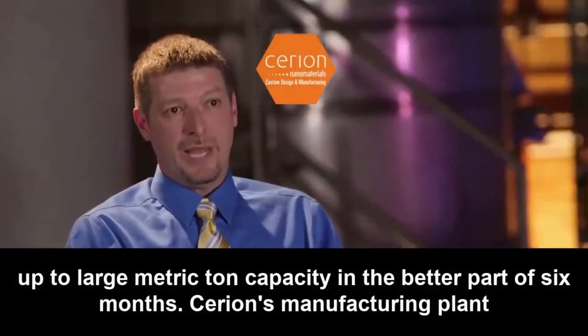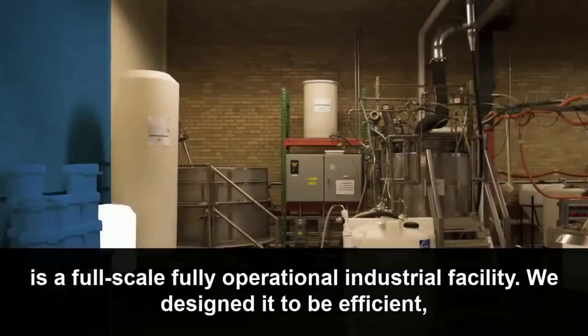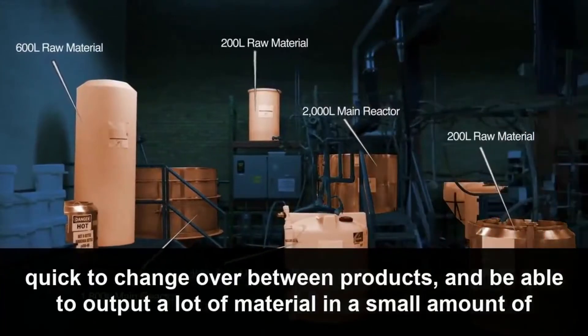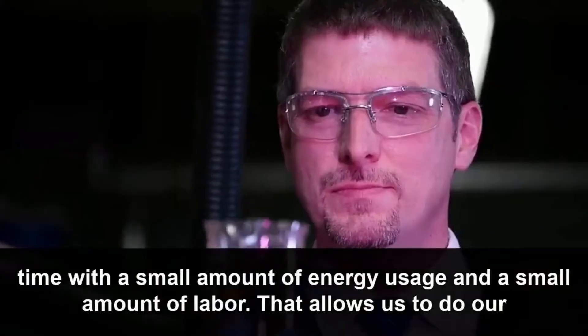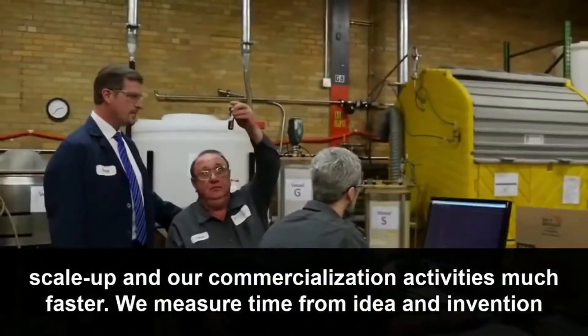Sirion Manufacturing's plant is a full-scale, fully operational industrial facility. We designed it to be efficient, quick to change over between products, and able to output a lot of material in a small amount of time, with a small amount of energy usage and a small amount of labor. That allows us to do our scale-up and commercialization activities much faster.